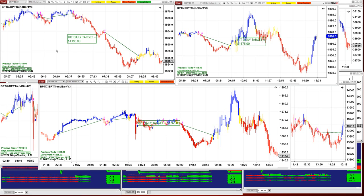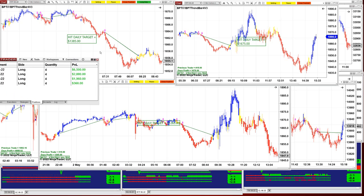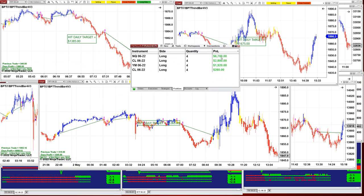We still have an open trade on the NASDAQ at 6700. The CL still has a trade on at 2800. YM at 1940 and CL at 280 — so those are the only four remaining open trades. This is really amazing for a Monday.